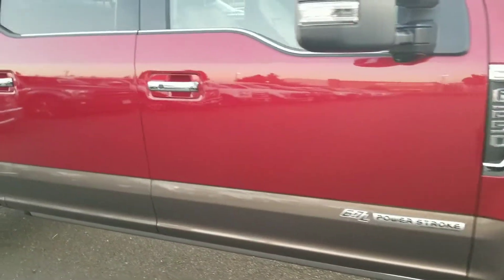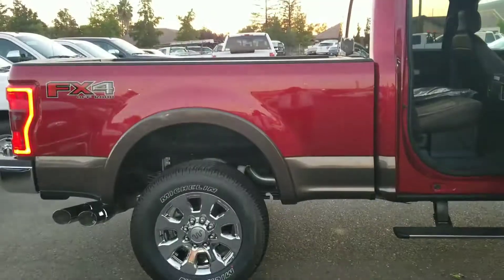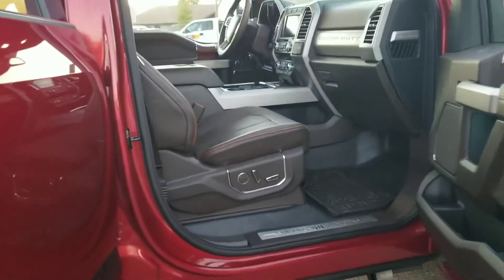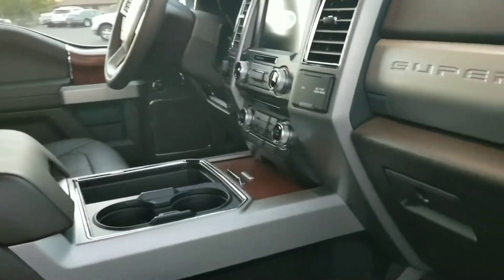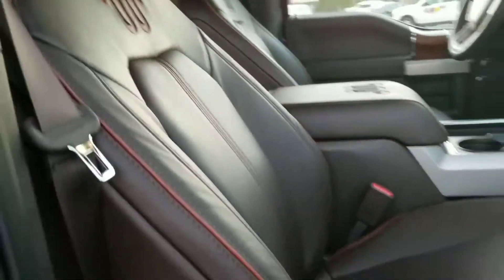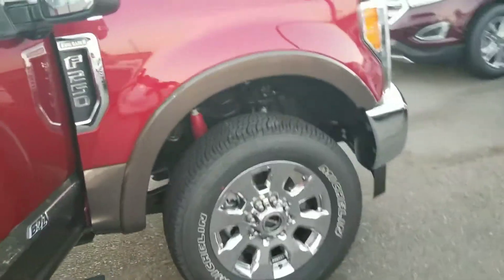This vehicle has everything you can imagine. It has power running boards, King Ranch leather interior with a nice color combination, navigation, heated seats, cooled seats — butt coolers and butt warmers for any type of temperature or weather — and memory seating. This has everything but Moses in it. Other than that, it's a clean vehicle.